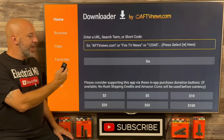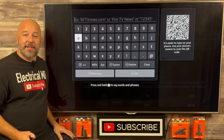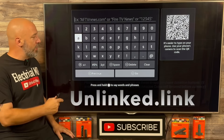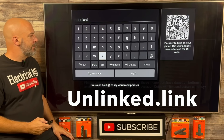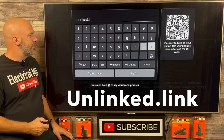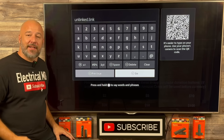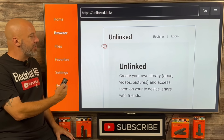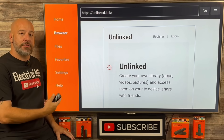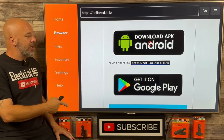Downloader is an application that allows you to go on the internet to almost any website you'd like to visit. All you need to do is push up on your remote and click the center button — it's going to bring up a keypad allowing you to type out whatever you need. The address we're looking for today is unlinked.link — I'll go ahead and throw that on the screen as I spell it. Please check your spelling, and once everything is correct, go ahead and click on the word Go. Move the cursor down and right here where it says Download APK Android, click on that box.